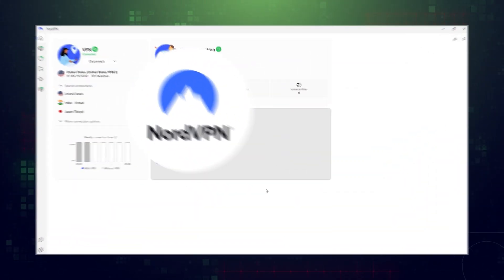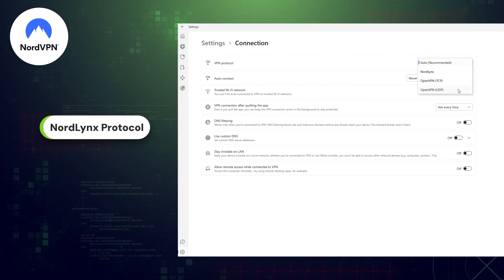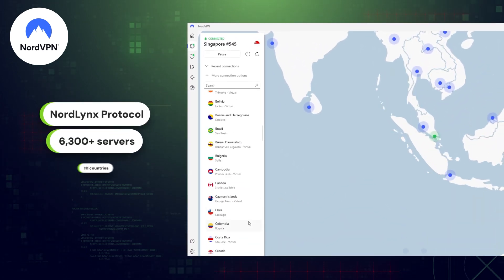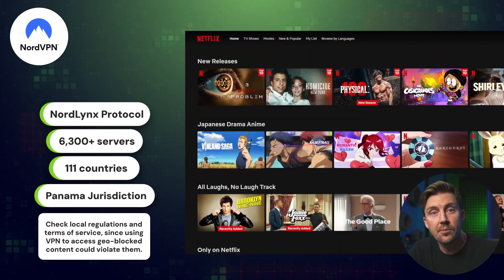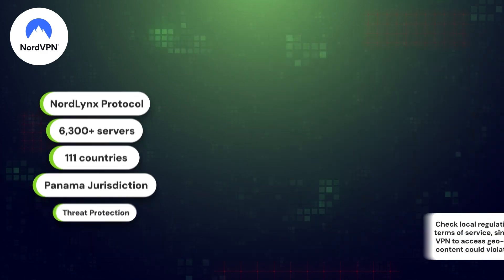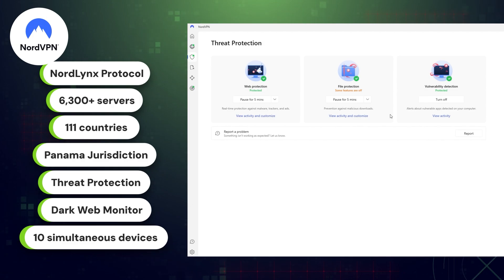Alright, the next suggestion on my list, NordVPN, ranks as the best VPN provider for speed thanks to their unique NordLynx protocol. This ensures the absolute fastest surfing rates as well as optimal security and network connection. With over 6,300 servers to choose from in 111 countries, there's plenty of variety when it comes to accessing streaming services or geo-blocked content, plus their Panama jurisdiction is privacy-friendly. The value of a NordVPN deal is further boosted thanks to the inclusion of the threat protection anti-malware feature.